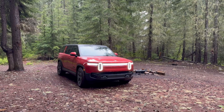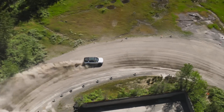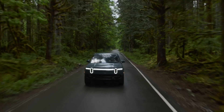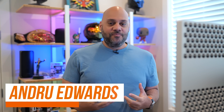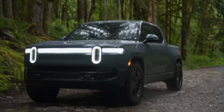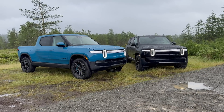Rivian just released second generation versions of the R1T and R1S and they are absolutely better than ever. While they may look the same on the outside, there's a whole new beast lurking under the hood. From insane performance upgrades to a complete overhaul of the vehicle's architecture, the second generation R1s are poised to dominate both on and off the road. Get ready to witness the evolution of the electric adventure vehicle.